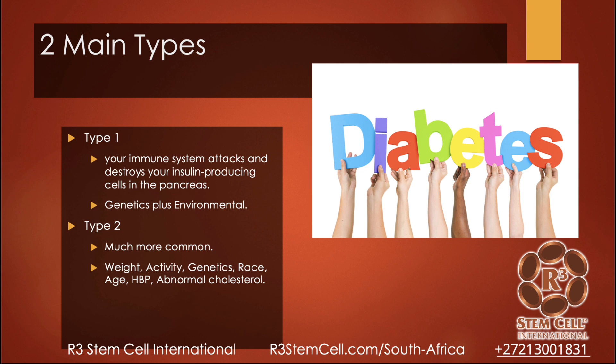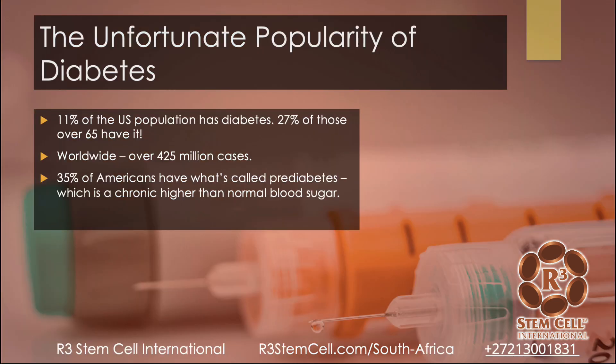There are differences around the world with regards to race, age, high blood pressure, and abnormal cholesterol, which can all lead to type 2 diabetes. Unfortunately, diabetes is ridiculously prevalent around the world. In the United States, 11% of the population has it and 27% of those over age 65 have it. Worldwide it's over 425 million cases, and a lot of Americans have pre-diabetes, which is a chronic higher-than-normal blood sugar. In most countries where we have clinics, South Africa is no different — the incidence of diabetes is just as high as in the United States, if not worse.